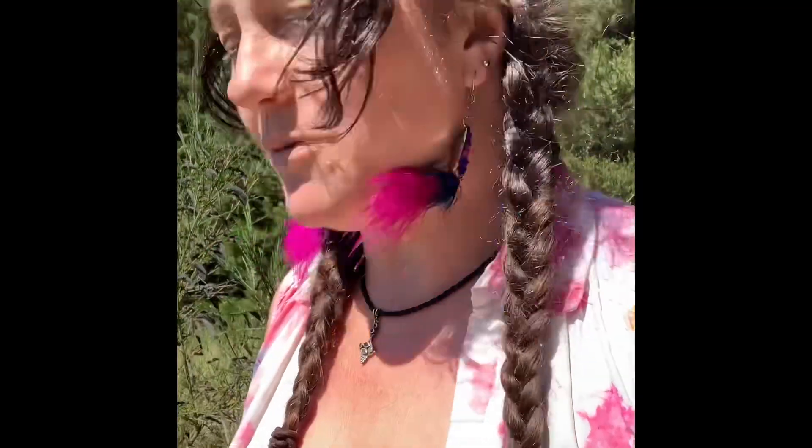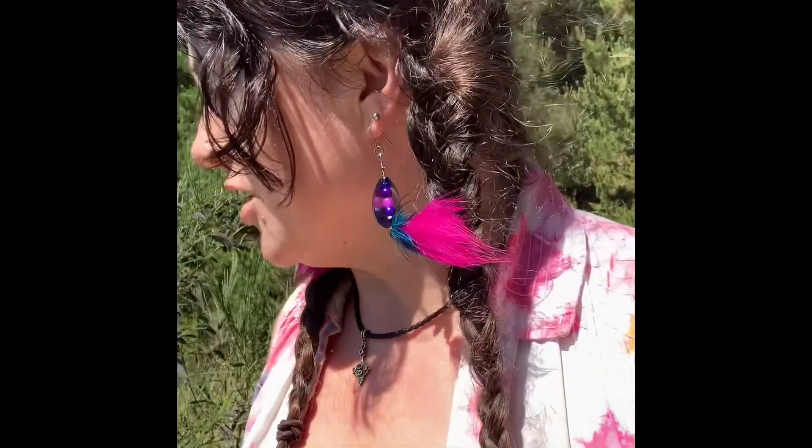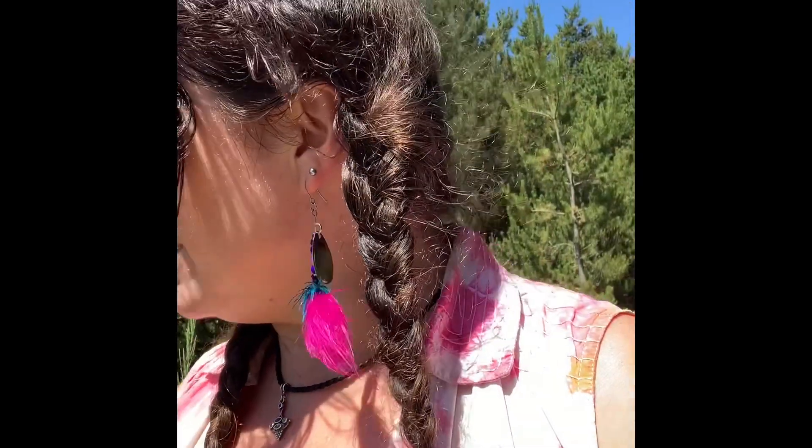Hey everybody, I just wanted to tell you about a plant that I found at the beach that's invasive — it's Scotch Broom. I'm going to spin it around so you can see it better. It has these seed pods right here, and this seed pod can lay dormant in the soil for 85 years.